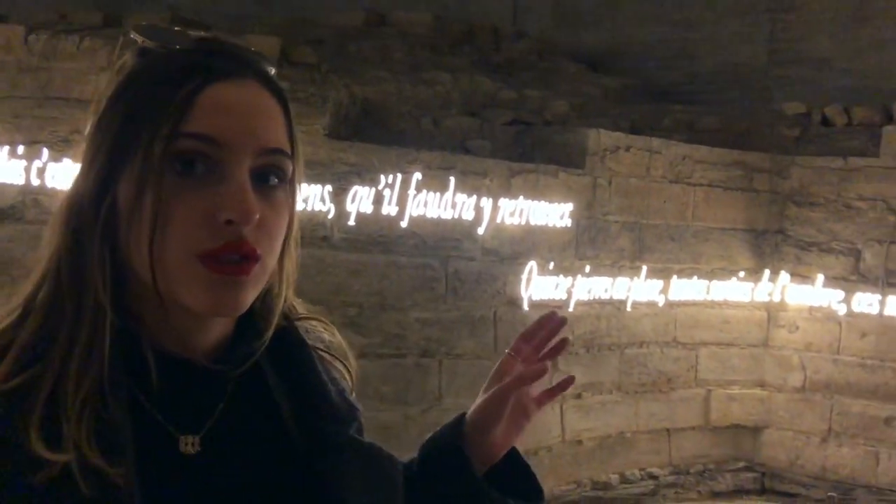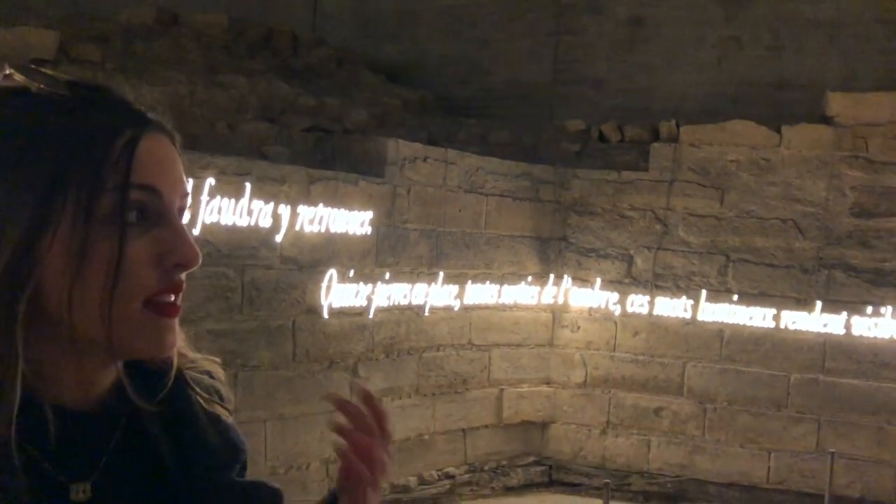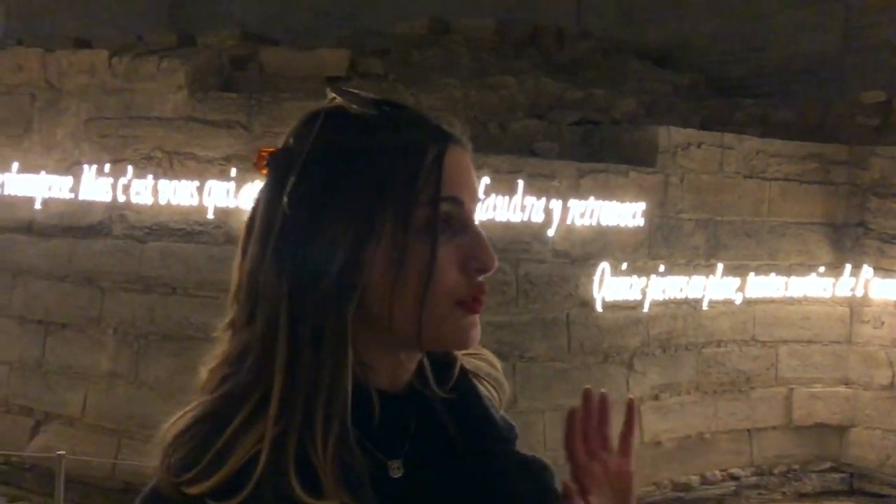Alright guys, so these are the actual stones of the fortress that used to surround the Louvre back in the day. They're the real ones and it's really impressive.